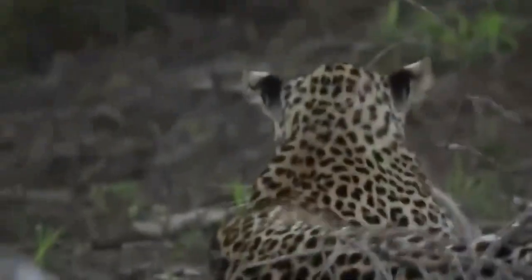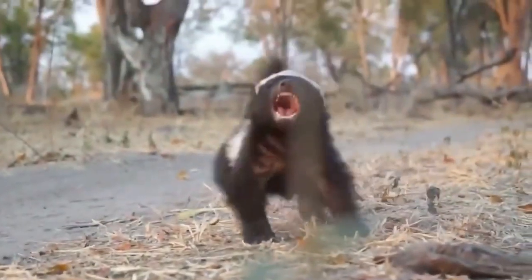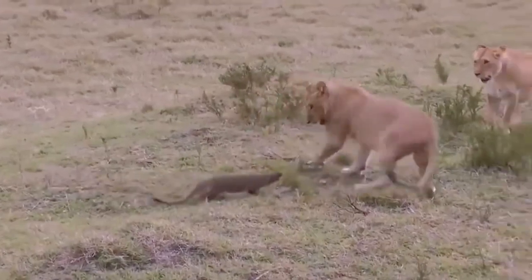The honey badger is the only species of the genus Mellivora and belongs to the diverse mustelid family, which includes eight other badger species, otters, weasels, and the wolverine.